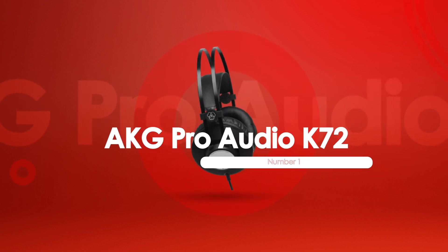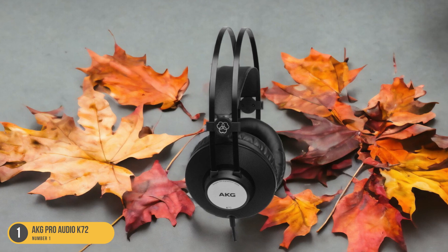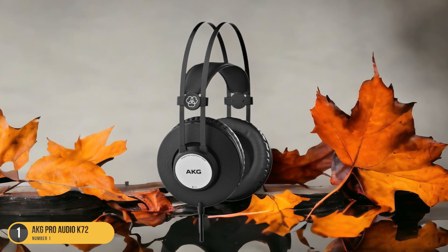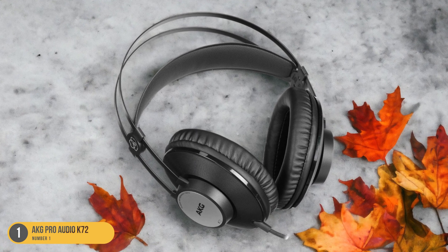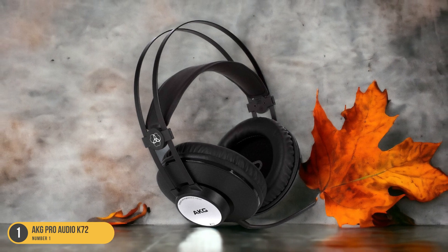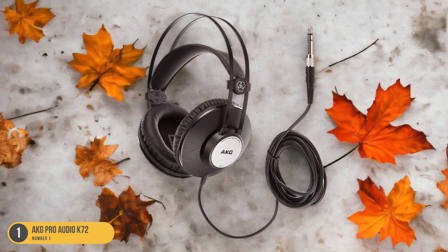At number 1, we have the AKG Pro Audio K72, best for budget-friendly. The AKG Pro Audio K72 headphones offer a wallet-friendly solution for those seeking quality sound on a budget, making them a fantastic option for music enthusiasts looking to dive into the world of vinyl without breaking the bank. With their closed-back design, the AKG K72 headphones provide excellent sound isolation, allowing you to immerse yourself fully in your vinyl listening experience. Despite their budget-friendly price, the AKG K72 delivers impressive sound quality with detailed highs, rich mids, and deep bass.